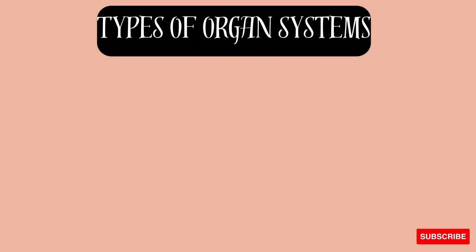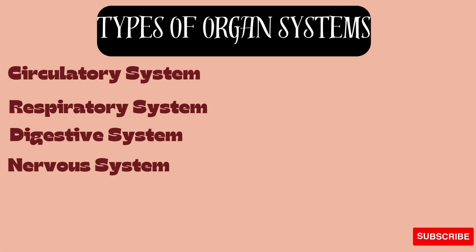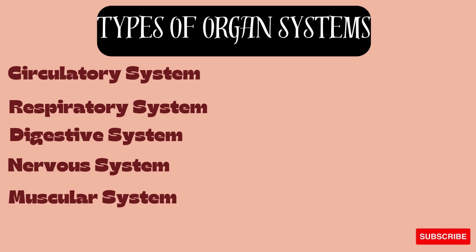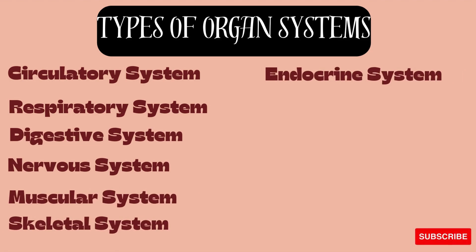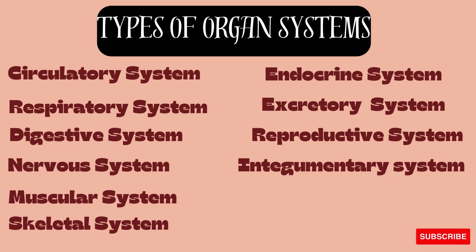There are 11 major organ systems: the circulatory system, respiratory system, digestive system, nervous system, muscular system, skeletal system, endocrine system, excretory system, reproductive system, integumentary system, and lymphatic system.